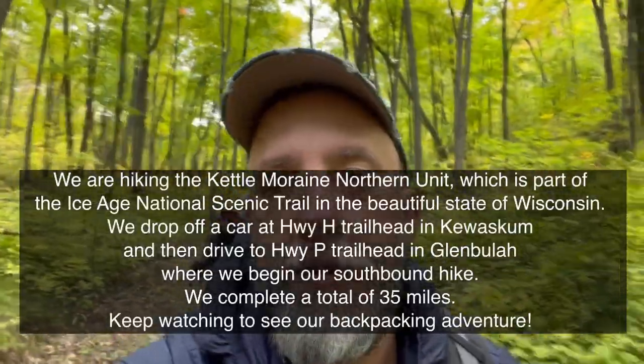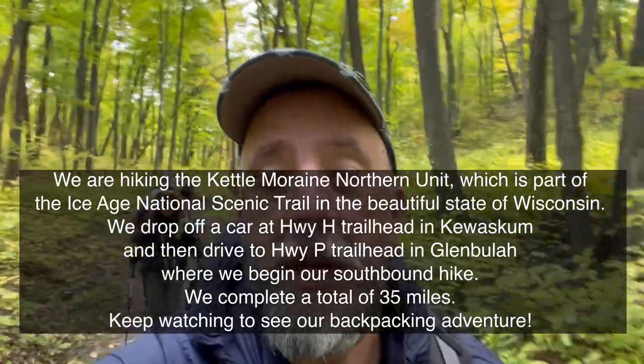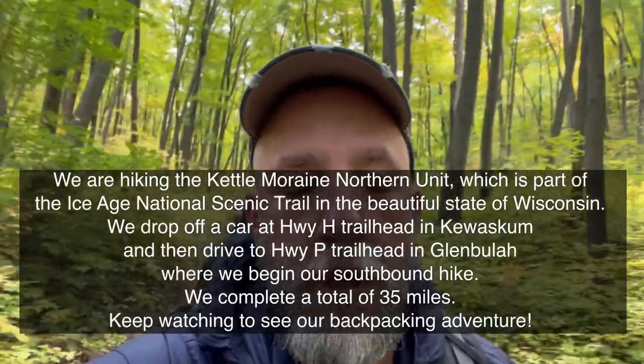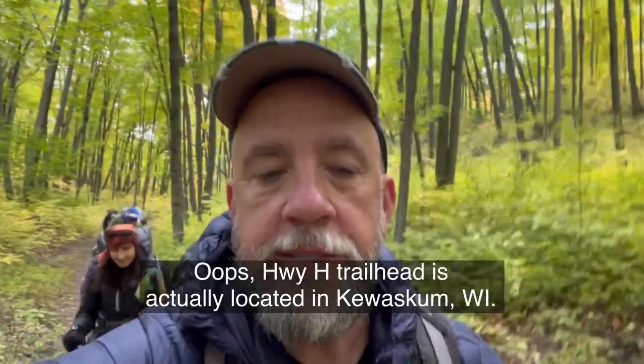We're about 15 minutes into our trek. A little bit of information about Kettle Moraine — there is a north portion and also a south portion. We are hiking the north portion for this video. We actually started on Highway P in Glenbeulah, Wisconsin, where we will be hiking back down to Highway H. Highway H is where we dropped off our initial car, so that we have a car at our starting and finishing point. Highway H is located in Campbellsport, Wisconsin.